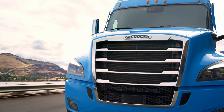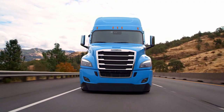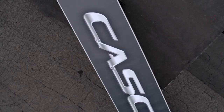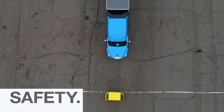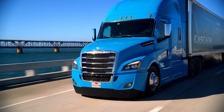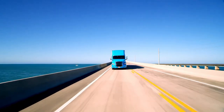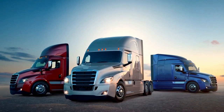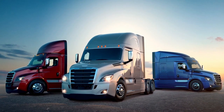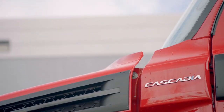We all know Freightliner is the market leader in the United States when it comes to all Class 8 trucks, totaling 37.4% of market share in 2020. Known for safety, affordability and reliability, Daimler knew just what to do to upgrade the Cascadia to be every trucker's dream. The new Cascadia comes in three models: day cab, sleeper cab, and raised roof sleeper cab.